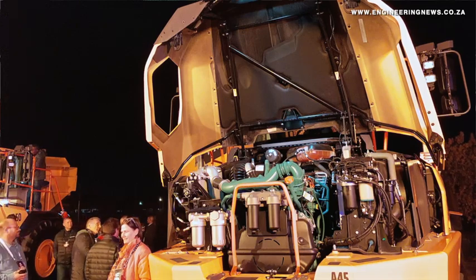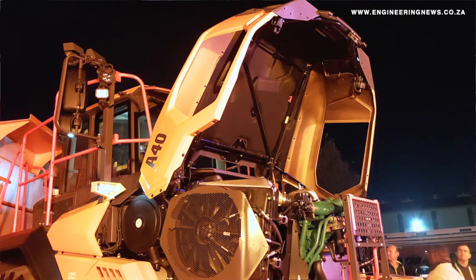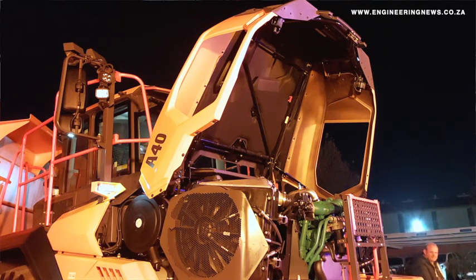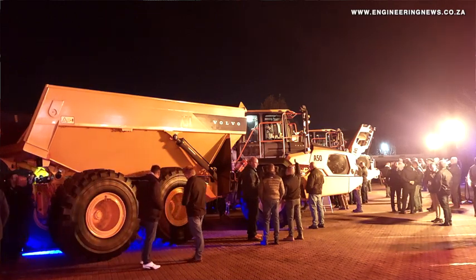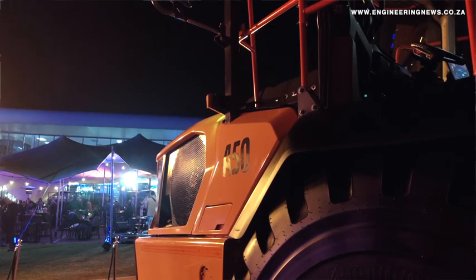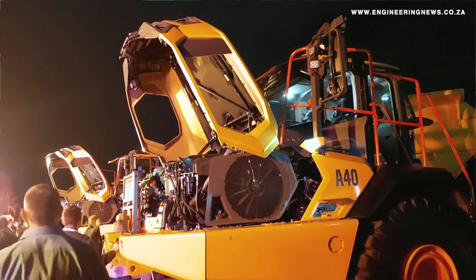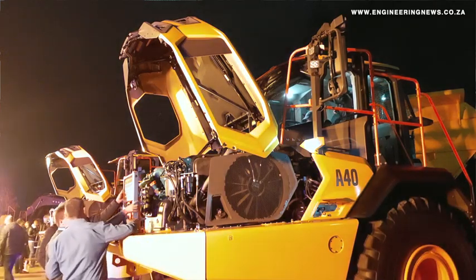Tonight we launched the A40, the A45 and the all-new A50. A big difference is that the A45 and the A50 have got an in-house designed and manufactured transmission. So for the first time, there's a Volvo transmission in the A50. This Volvo transmission will also go into the A60, which will be launched later this year.